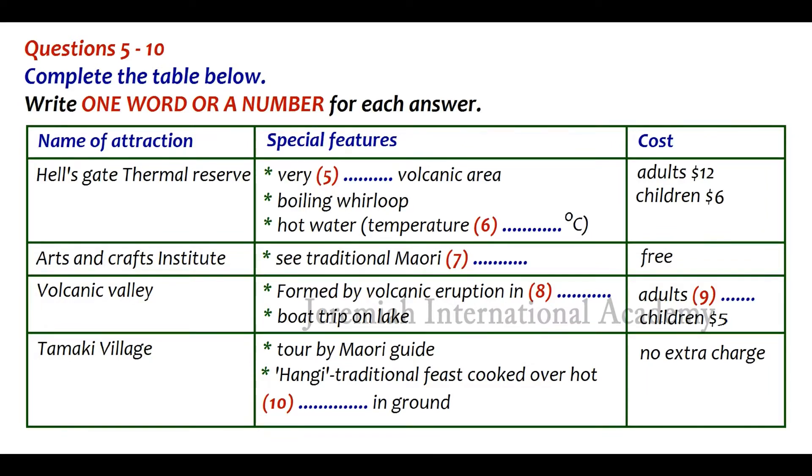The following day, we'll be visiting another highlight of the region — the Volcanic Valley. The valley was formed less than 150 years ago in 1886, when Mount Tarawera erupted violently, completely destroying the beautiful pink and white terraces that used to attract tourists to the region. After lunch, you can take a boat trip to see the volcanic activity at the edge of the lake. That's $25 for adults and $5 for children.